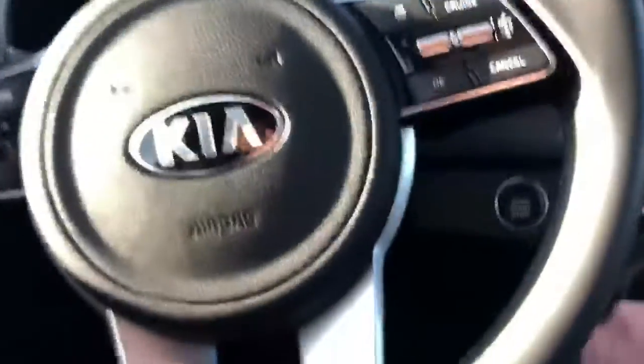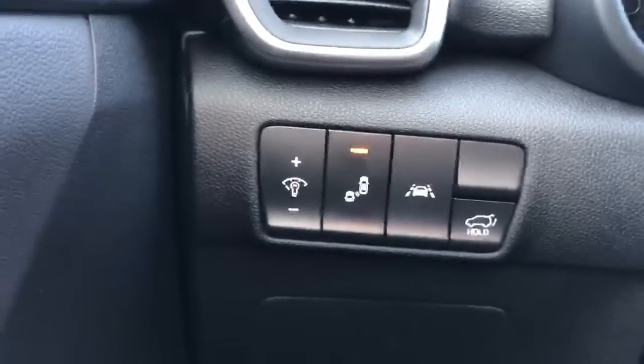When you pop onto the inside here — I'm just going to turn off the radio — you'll see you have your blind spot monitoring system. Lane keeping assist is active as well, you can see that up there.